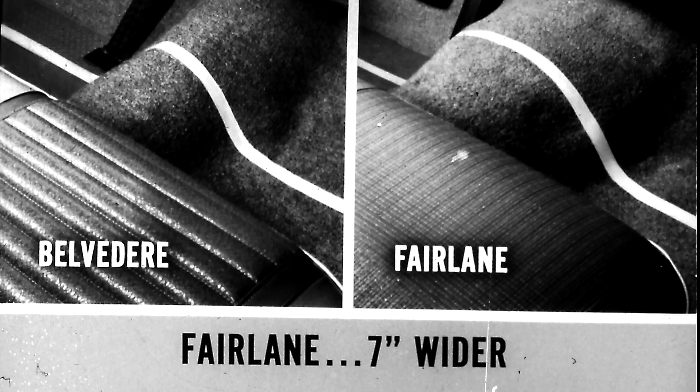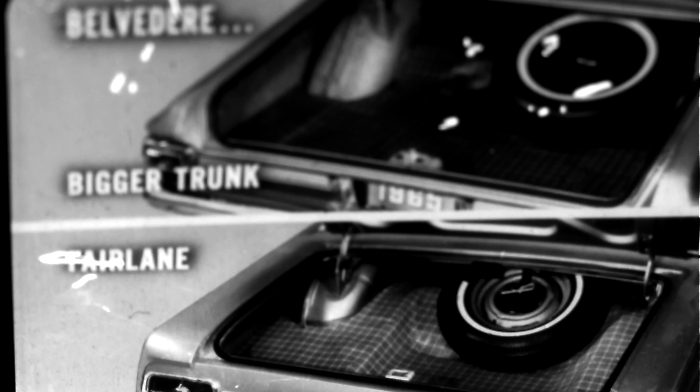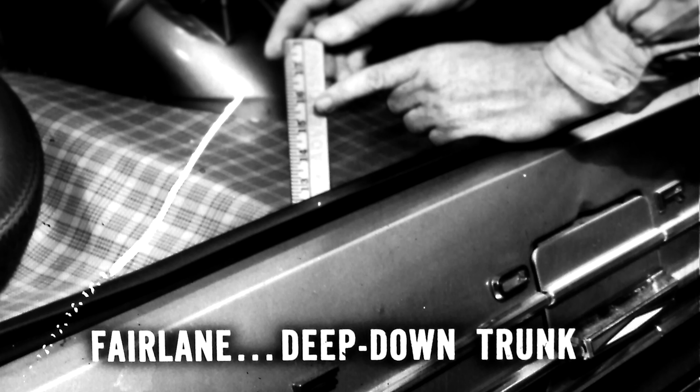Some people ride in the middle and complain about big floor tunnels. Look at the difference: Fairlane's tunnel is 7 inches wider than Belvedere's, and Fairlane's is higher too. So much for people — how about luggage? Bigger trunks haul more. Belvedere's trunk is 1.7 cubic feet bigger than Fairlane's — enough to haul an extra bag or two.